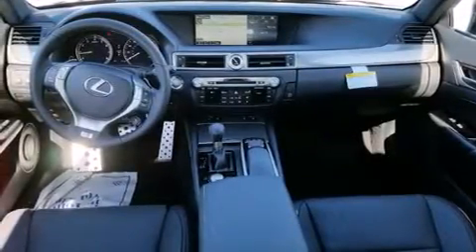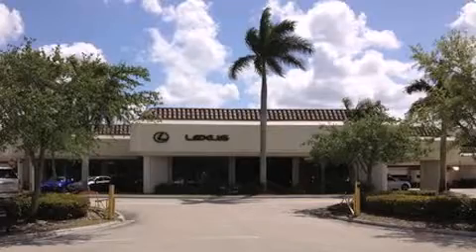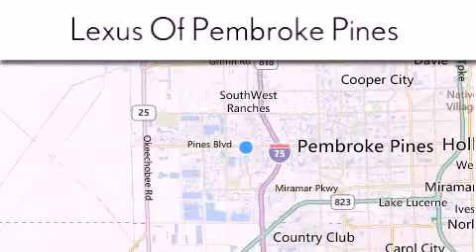This vehicle is sure to sell fast. Call and arrange your test drive today. Thank you for considering Lexus of Pembroke Pines for your next newer pre-owned vehicle. If you have any questions, please visit our website, give us a call, or stop by our dealership.